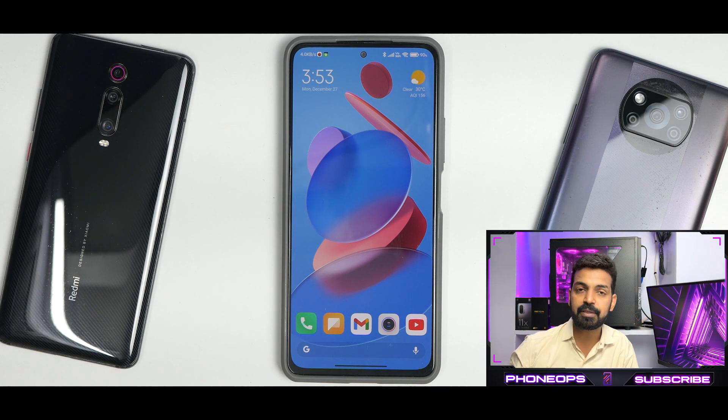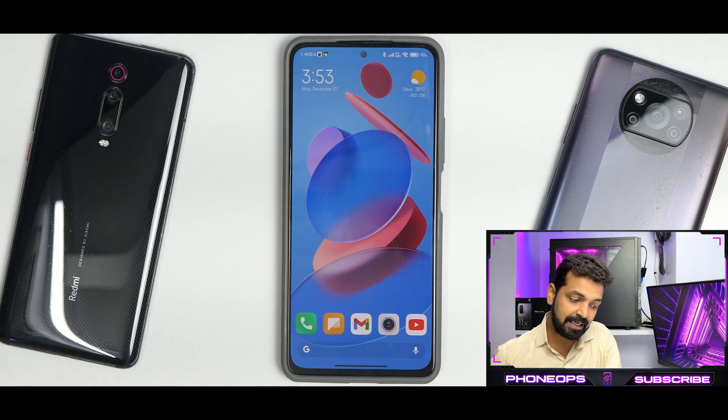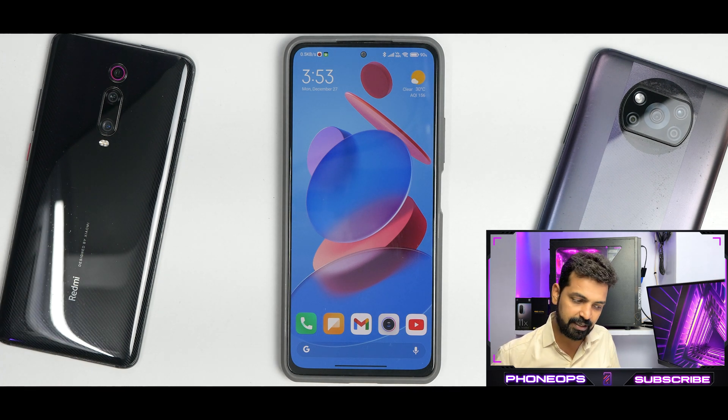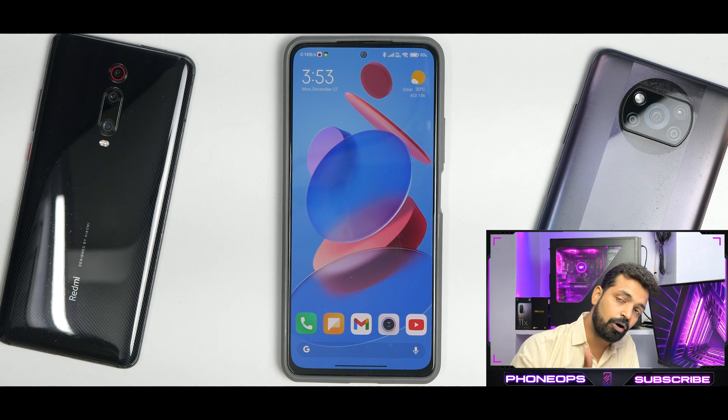The latest Xiaomi.eu 12.5.19 update doesn't have any major issues. No major lags were experienced in two to three days of usage. The UI is enhanced and works great — you can definitely use it as a daily driver. Let me know in the comments what you think about this update, and remember to subscribe. Until the next one, this is Kailash signing off at PhoneOps. Keep smiling, take care, goodbye.